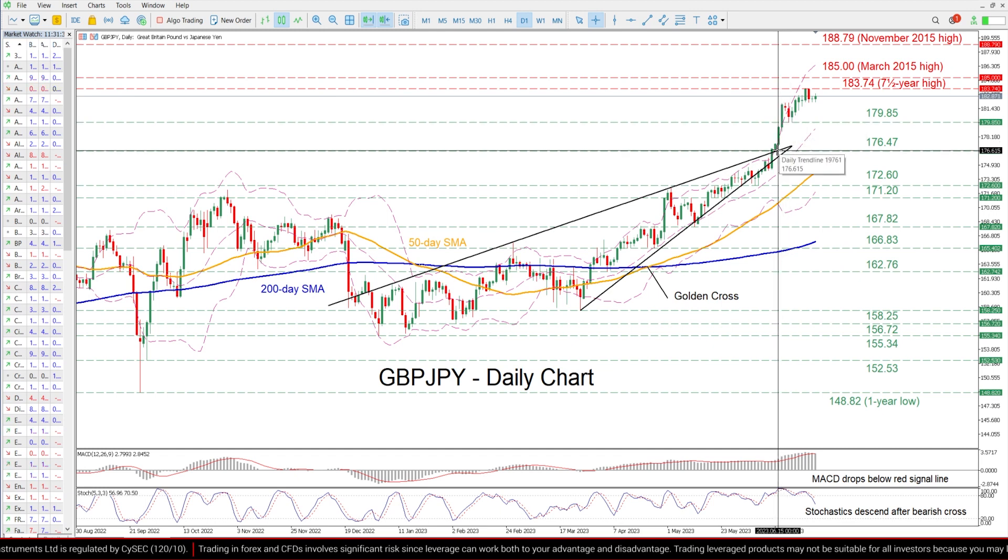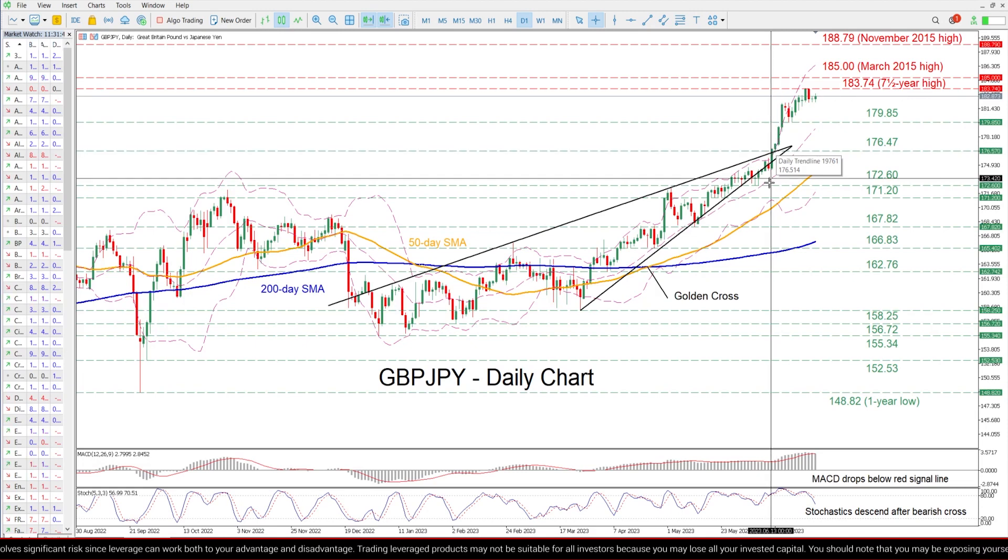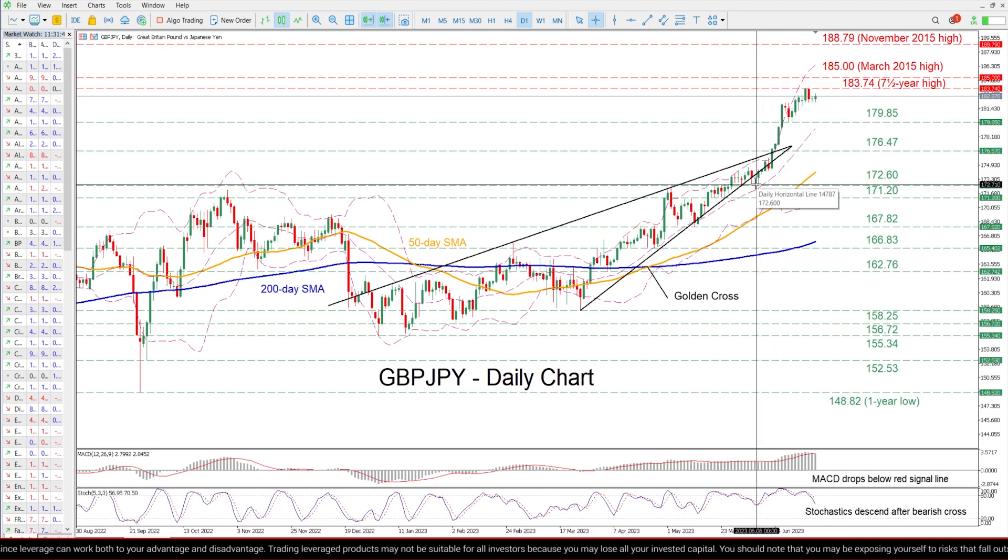If that barricade fails, the spotlight could turn to 176.47 before the June low of 172.60 gets tested.